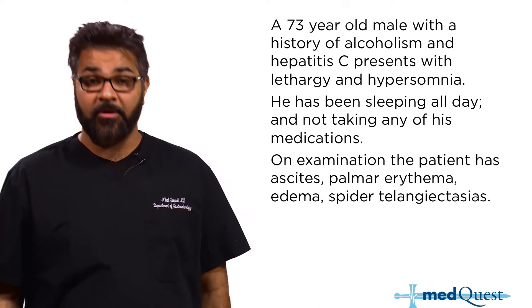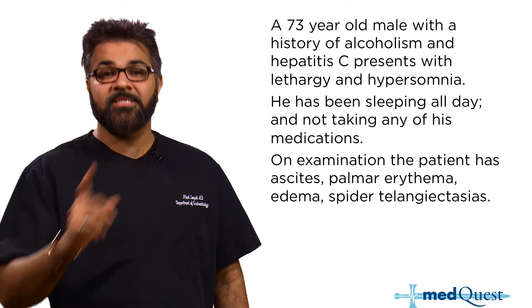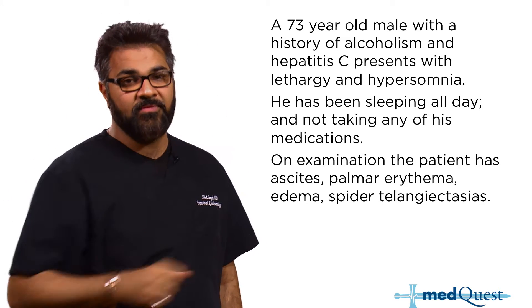All stigmata of cirrhosis — they're just building the case for you. Cirrhosis and sleeping all day. That's the take-home from this vignette.